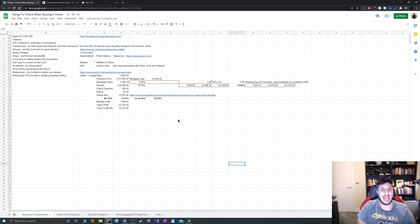Now let me go through the investment fundamentals I look for in a property. It has to have great internet — Virgin 512Mbps or more, ideally gigabit, or BT 900. It must be freehold, have an EPC minimum of E — though preferably D and above, as that's becoming a legal requirement. And transport must be good: solid road networks, trains, and buses, with no more than 15 minutes to the city or town centre via public transport.